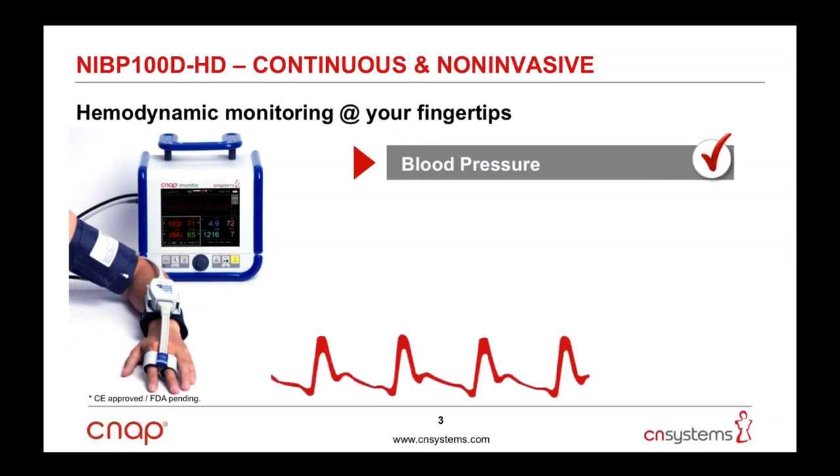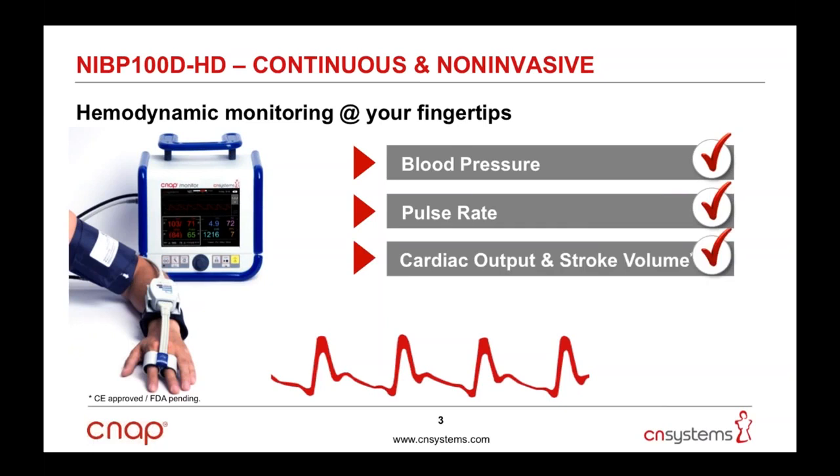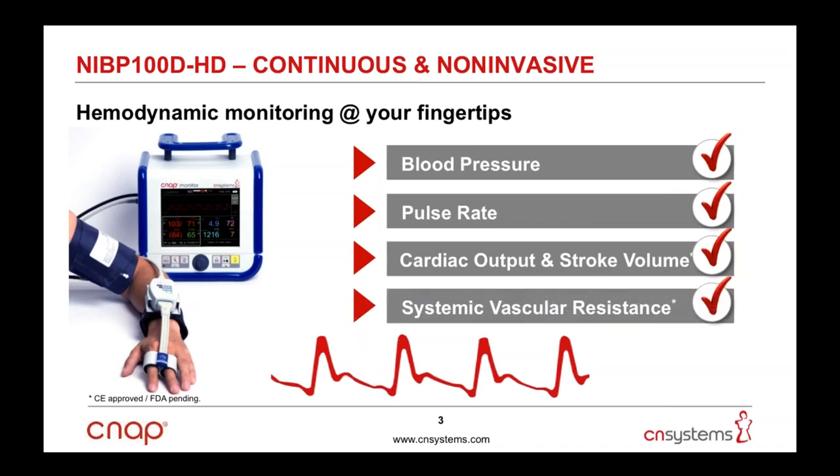The blood pressure waveform generated has very high fidelity, measured at 100 Hz or 100 samples per second, matching arterial blood pressure waveform morphologies known from invasive arterial lines. The unit provides beat-by-beat parameters including pulse rate, systolic, diastolic, and mean blood pressures. In the latest software versions, cardiac output and stroke volume can also be derived from the same finger sensor, and systemic vascular resistance is calculated from mean blood pressure and cardiac output — providing complete hemodynamic monitoring from a single finger sensor.